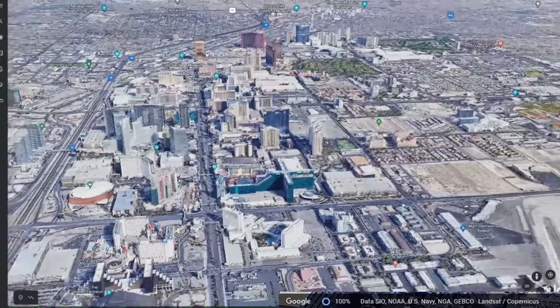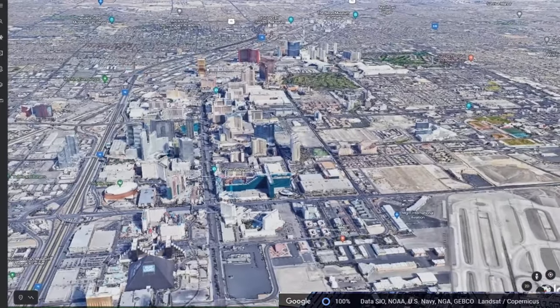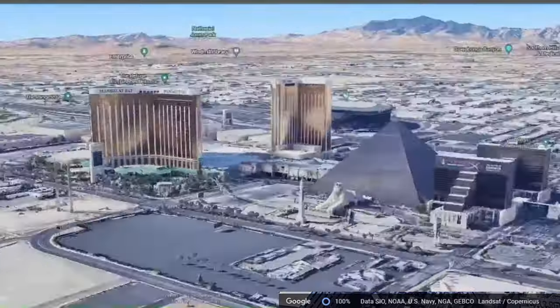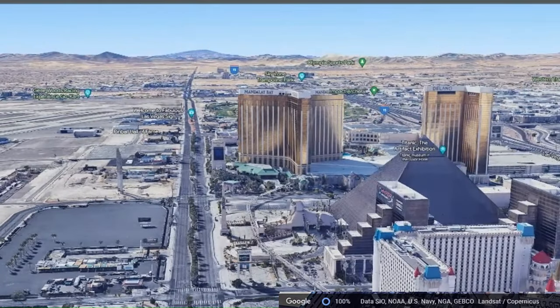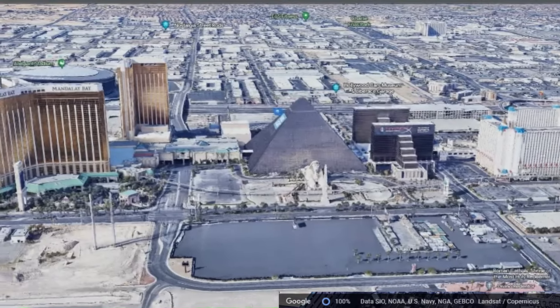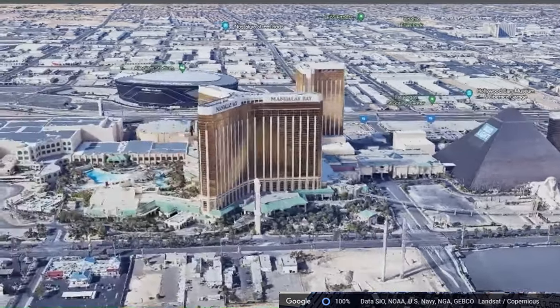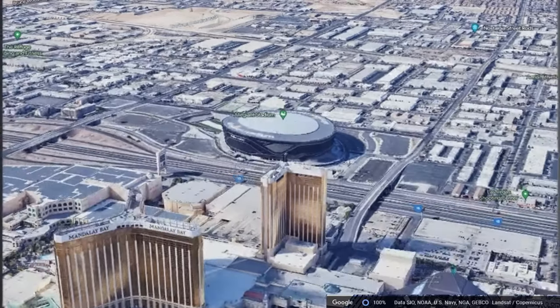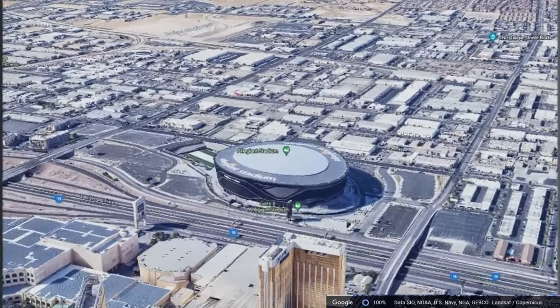Let's start with the Mandalay Bay because this hotel is the last hotel of the Strip, and if I take you facing this way, you can see there isn't anything else. Here's the Mandalay Bay. It's the closest hotel, along with the Delano, to the Allegiant Stadium, and you can clearly see it's an easy walk.